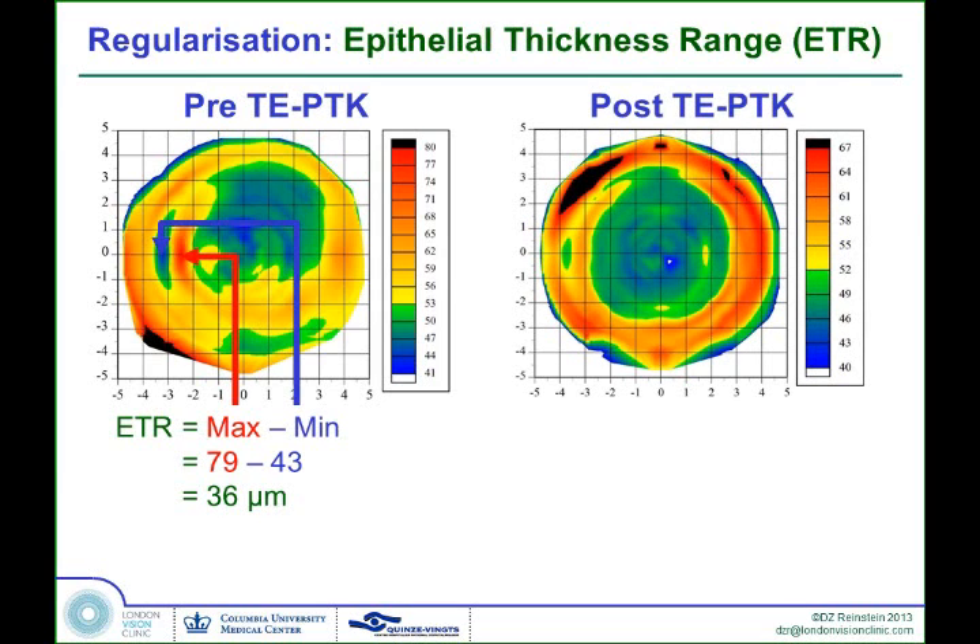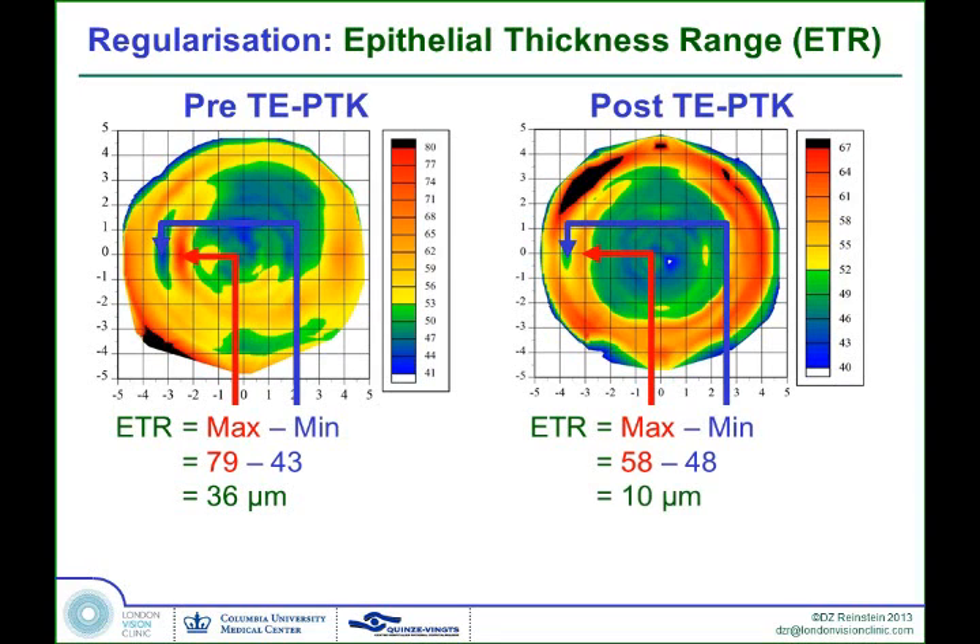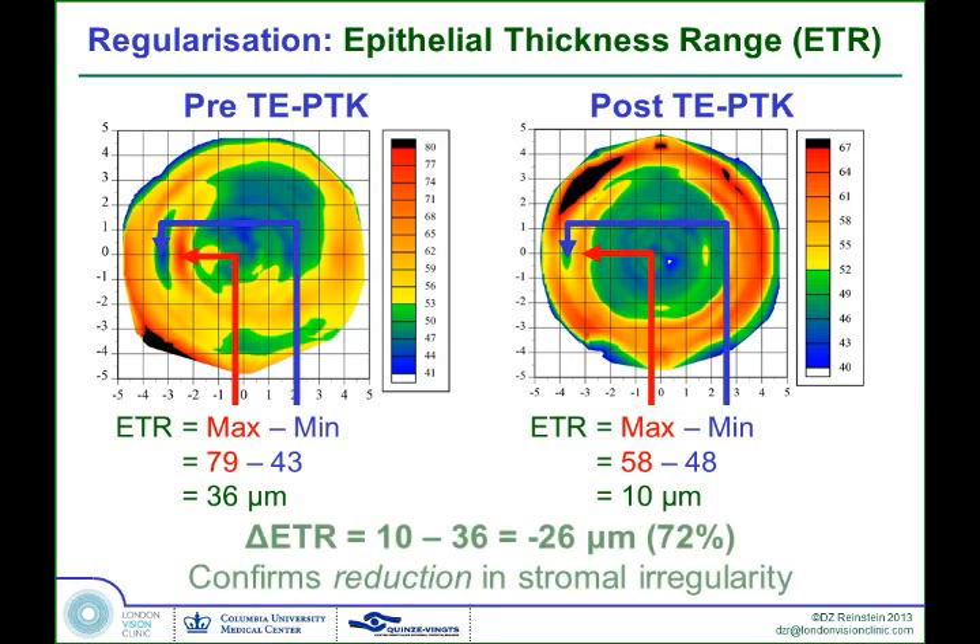After the trans-epithelial PTK procedure, the epithelium is much more regular in the area of the irregularity. The epithelial thickness range, measured at the same locations as pre-op, is now 58 minus 48 — down to a 10 micron difference. This represents a 72% improvement in the stromal surface irregularity. We're using the amount of epithelial compensation as a parameter for how much irregularity exists on the surface.